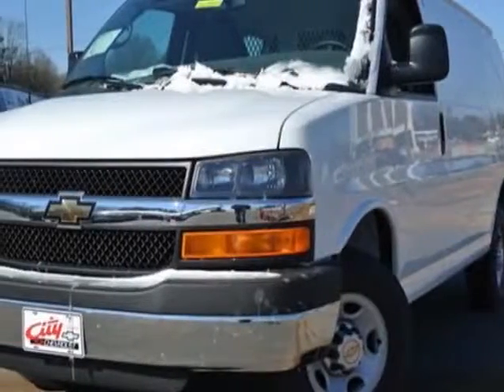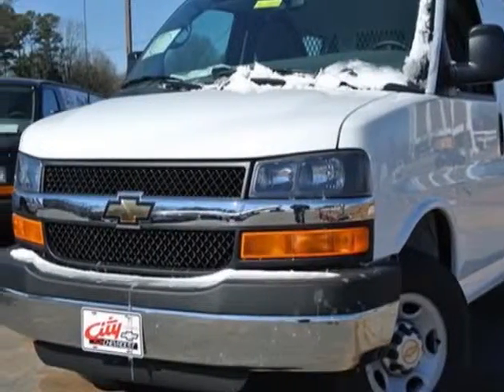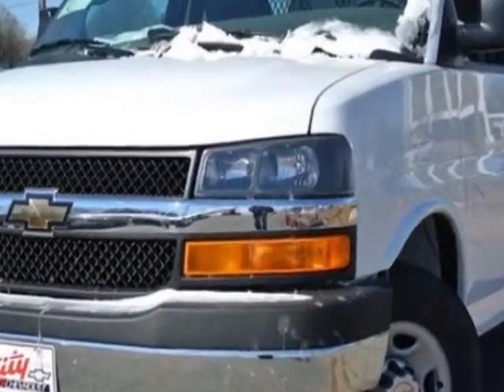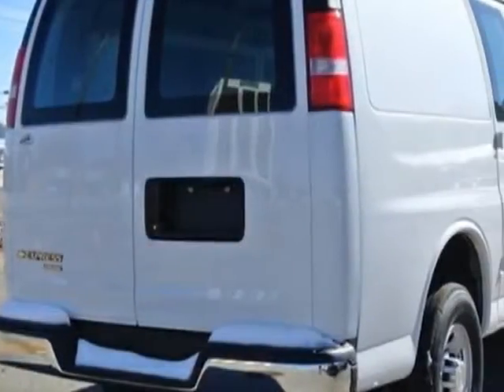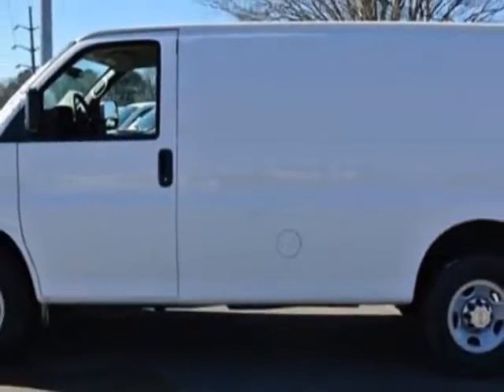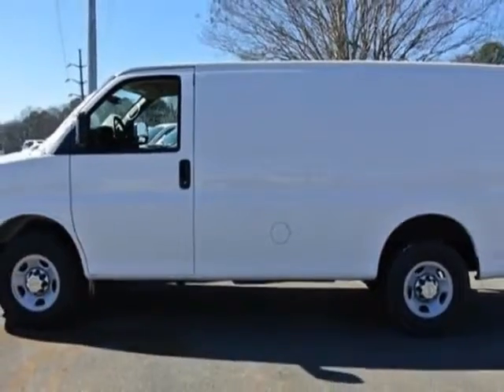Look at this new 2014 Chevrolet Express Cargo van. For your protection, this vehicle has a full factory warranty. This Express Cargo van boasts a 6.0 liter engine and has a 6-speed automatic transmission.